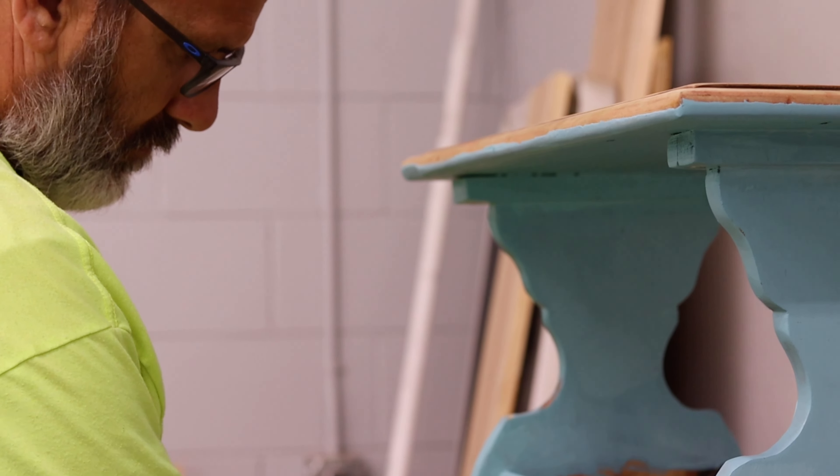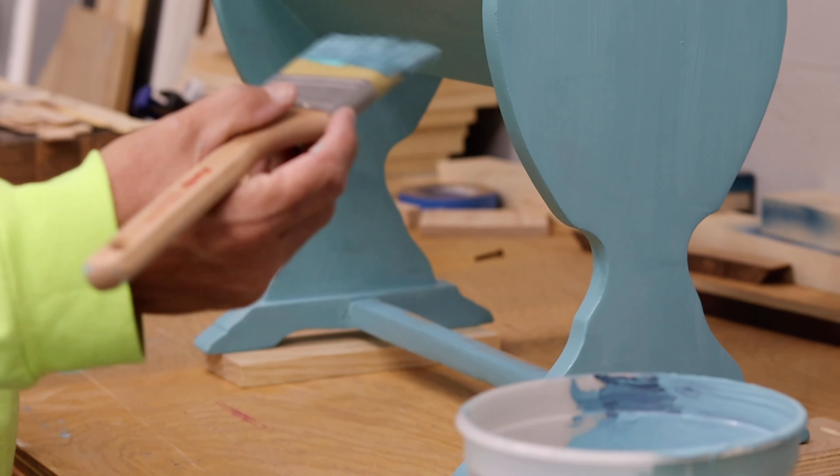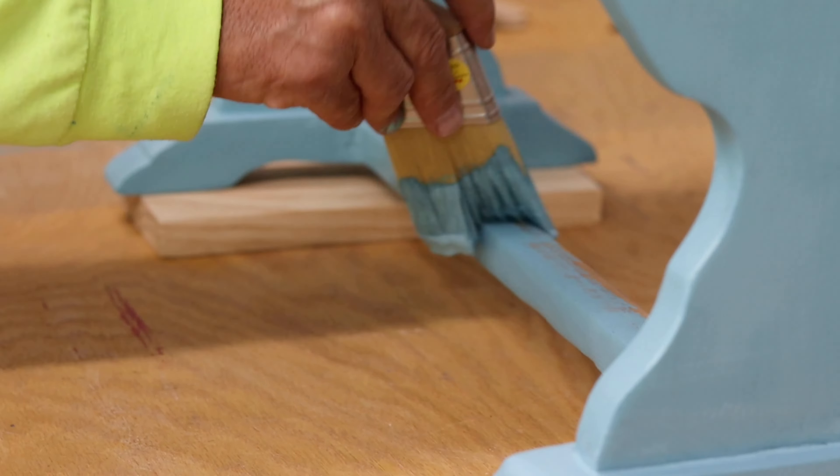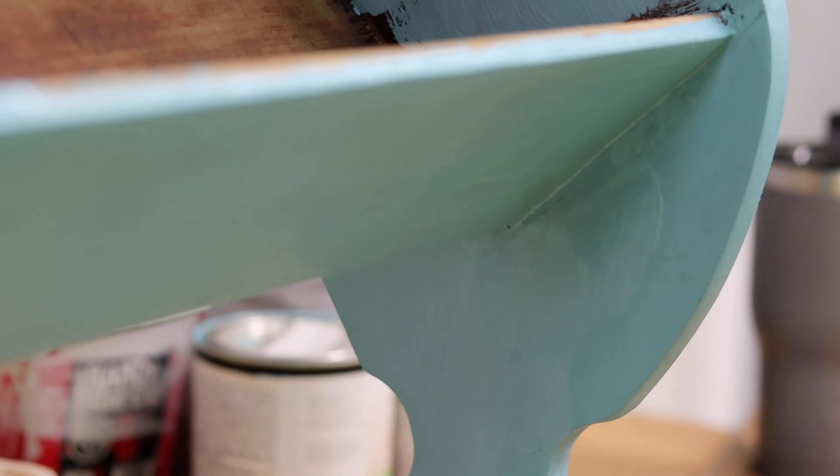We worked on the top and the bottom of the top. We will be using this to add more brown paint from the top to the bottom.